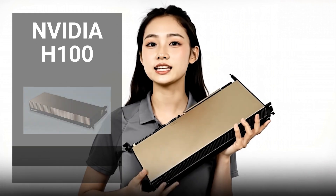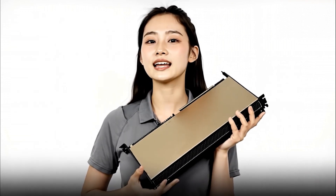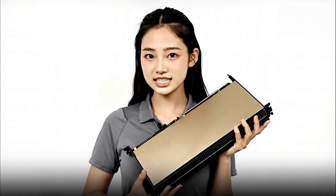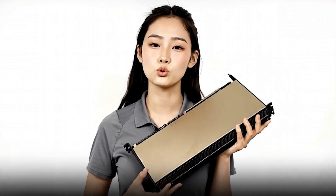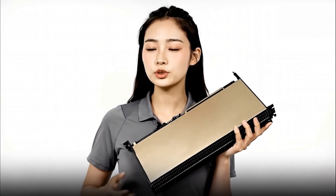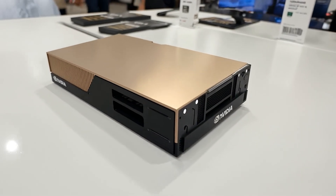And finally, the king of the hill — the NVIDIA H100. This isn't a consumer card. It's an enterprise-level GPU that came out in 2022, priced anywhere from $25,000 to $30,000. The H100 has up to 80GB of specialized high-bandwidth memory, fourth-gen tensor cores, and a dedicated transformer engine that accelerates AI models by up to four times compared to previous generations. This is what big labs and cloud providers use to train the largest AI models in the world. For most creators it's overkill, but it sets the bar for what's possible in AI hardware — think of it as the dream card, the one you'll probably rent in the cloud rather than buy.